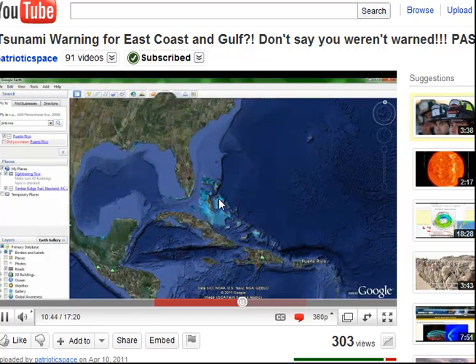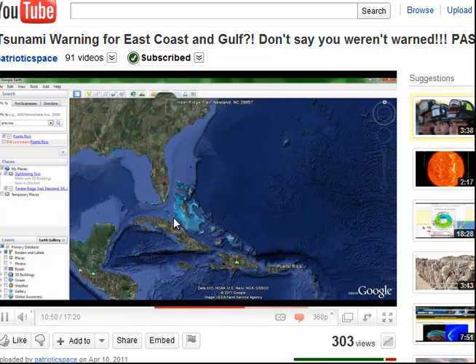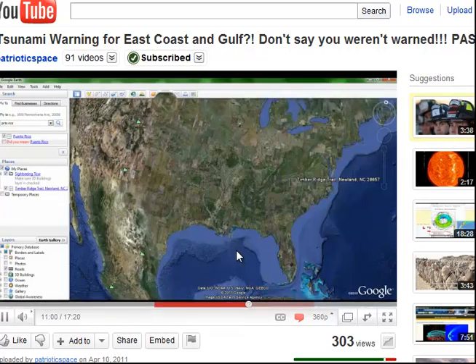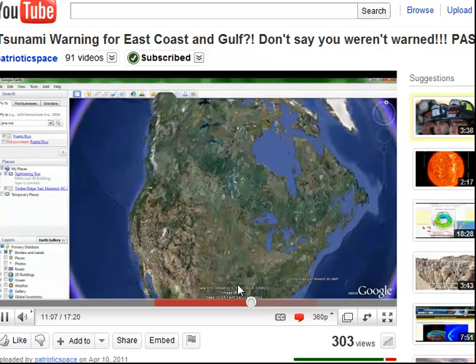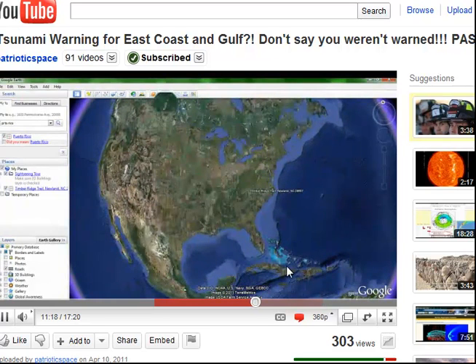Florida is at maybe 10 feet above sea level at its highest point. The tsunami in Japan — wasn't that 30 feet? It was 30 feet in some places, and 30 meters — about 90 feet — at others. So even if you cut it in half, say 15 to 30 feet max, you're looking at a giant wave that would come over the entire state.